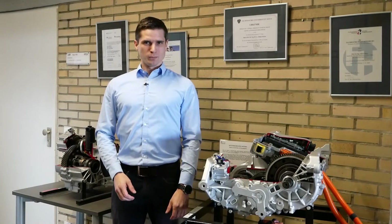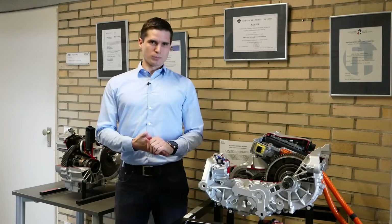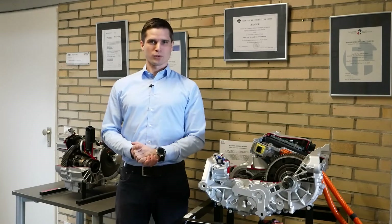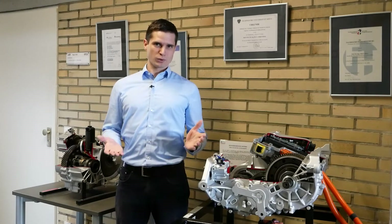Modern product development is always based on references. As you can see here, even completely new products are developed within generations. For those product development processes, different experts from different disciplines have to be integrated in the innovation process.